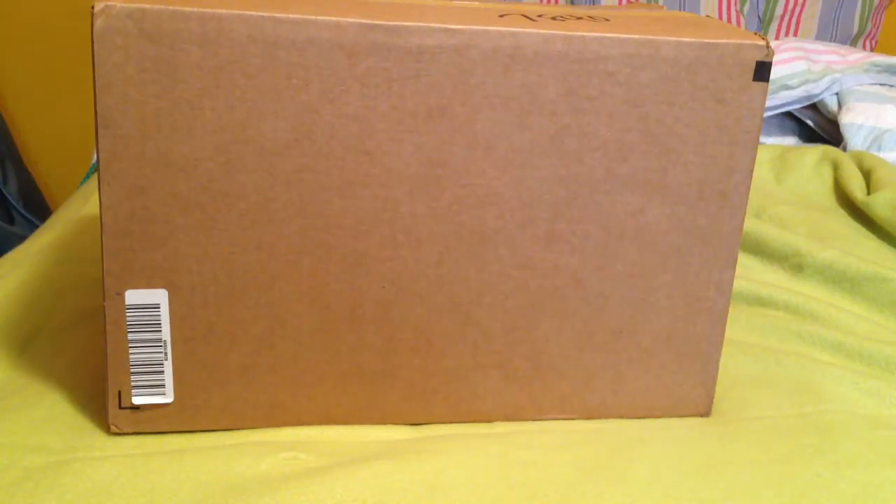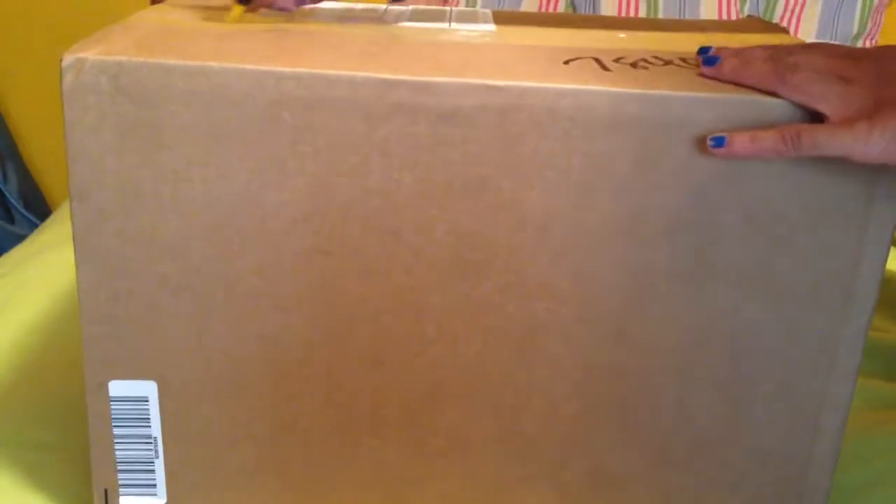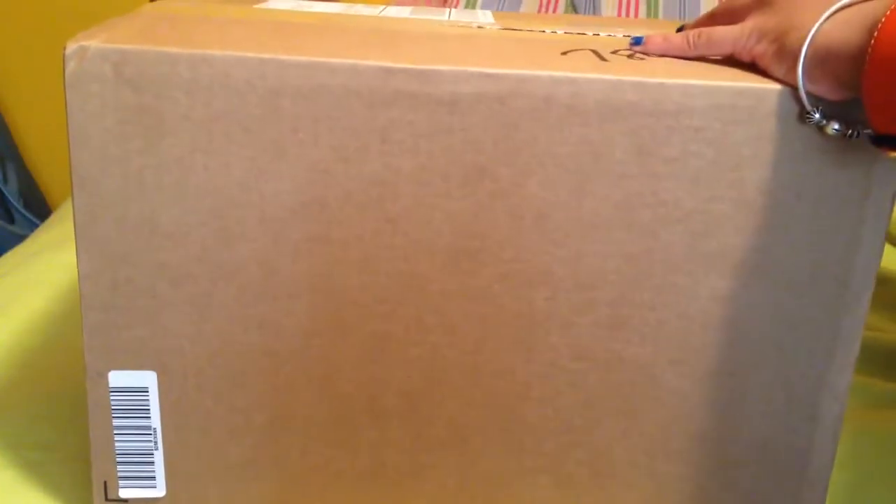Hey guys, what's up? This is Cory from Quirker Shops. I have a quick unboxing of some shoes I got from 6pm.com, which is an owned website from Zappos, and they just sell their shoes for a discounted price. I'll open it up.